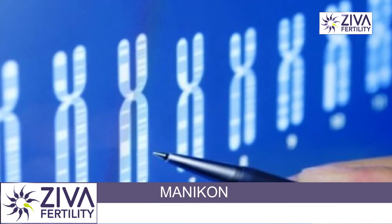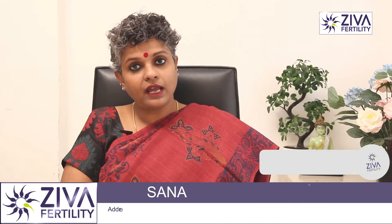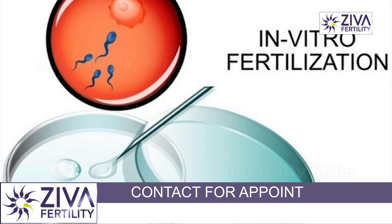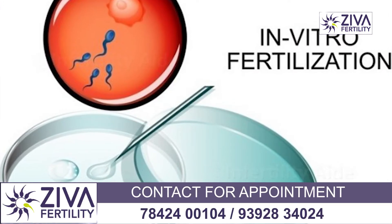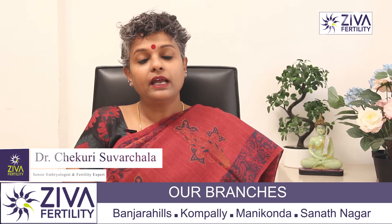Diseases have to be identified and genetic screening has to be done, especially if a family has an evident problem of genetic disorders. What is the solution to this? There is a lot of technology being offered to patients who have genetic abnormalities. What is usually done is IVF is advised to these patients. Eggs are collected, sperms are used for making embryos with the partner, and these embryos are then genetically tested.